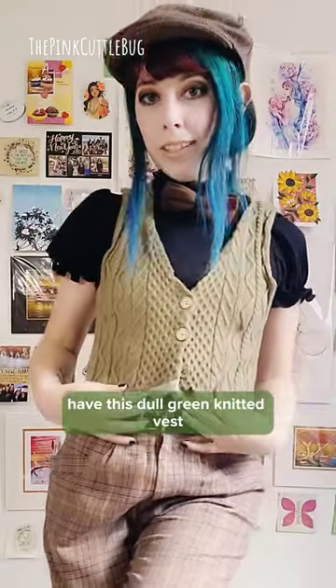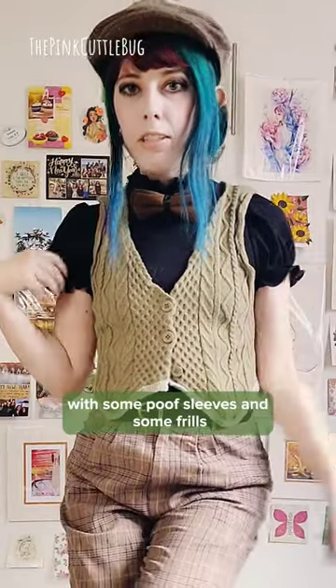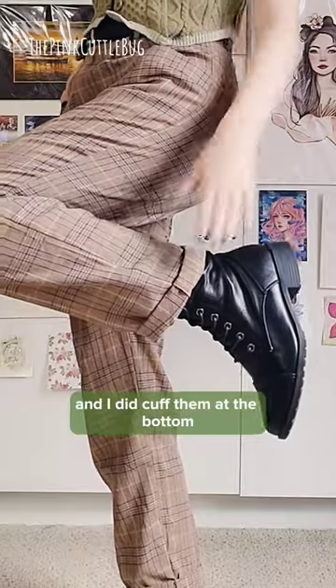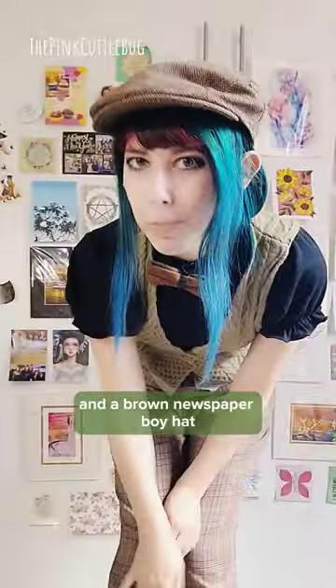I have this dull green knitted vest, a basic black cotton blouse underneath it with some poof sleeves and some frills just to make it a little more feminine for me, a clip-on bow tie, dull brown plaid pants — and I did cuff them at the bottom — black lace-up shoes, a basic black belt, and a brown newspaper boy hat.